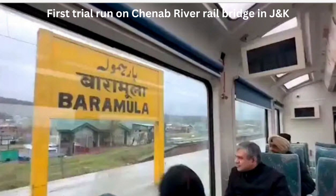First trial run on Chenab River Rail Bridge in J&K. Railway Minister Ashwani Vaishnaw on Sunday conducted the first trial run on a track-mounted vehicle on the rail bridge over the Chenab River in J&K's Riyasi district — the world's highest railway bridge. The trial run marks a significant milestone in the completion of the Udhampur-Katra-Srinagar-Baramulla Rail Link, which will connect the valley with the rest of the country by train in January 2024. The Chenab Bridge is anticipated as one of the most magnificent train journeys in the future, and will soon be operational after the successful trial run.